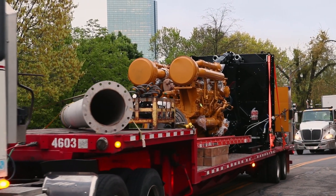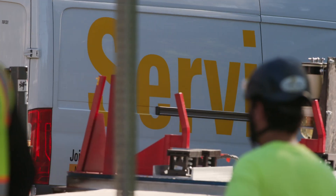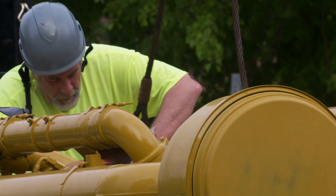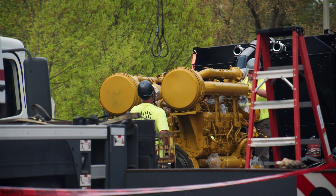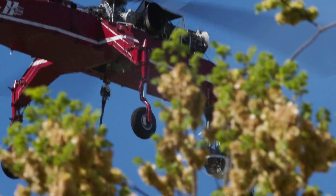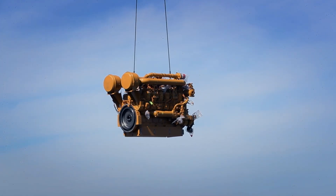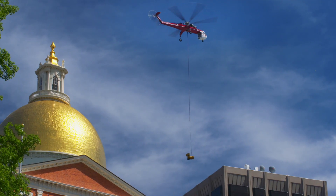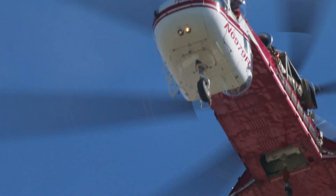A generator set like this is really designed to be moved as a package, so when we disassemble it into its components we have to really drill down into the technical details and figure out how we're going to lift these pieces, where the center of gravity is going to be, and how we come up with a procedure that's going to allow us to quickly, efficiently, and safely get it all back together on a rooftop while it's hanging from a cable attached to the bottom of a hovering helicopter.